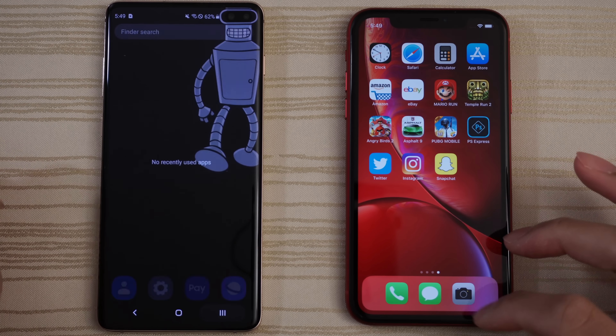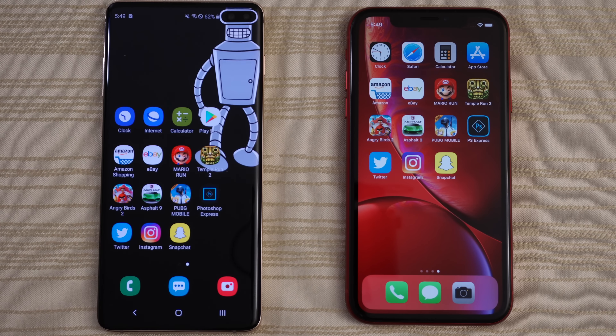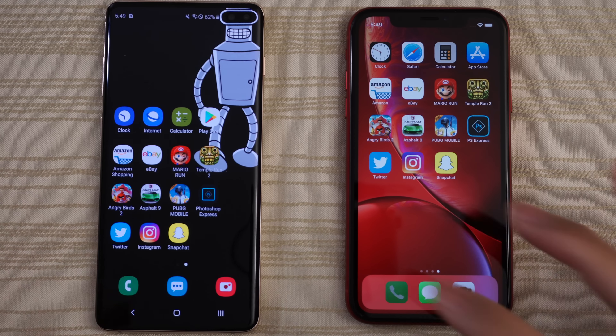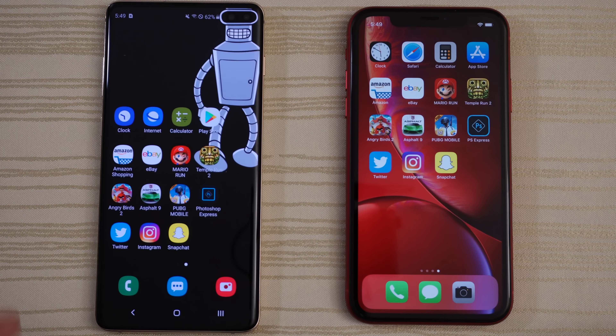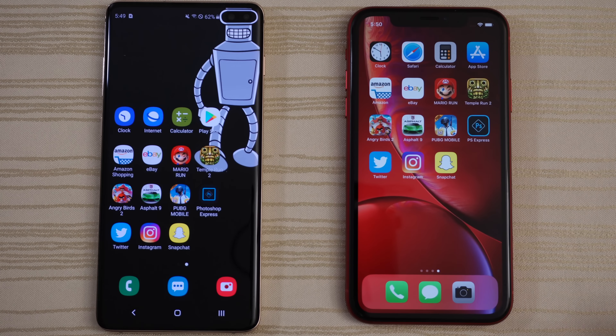Nothing in the background on both — as you can see, all apps have been cleared. Let's get started by tapping the phone app — very close. Messages — very close again.